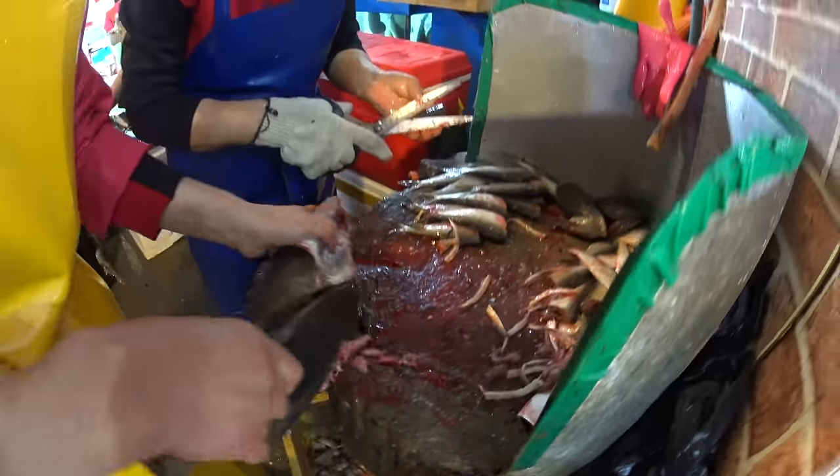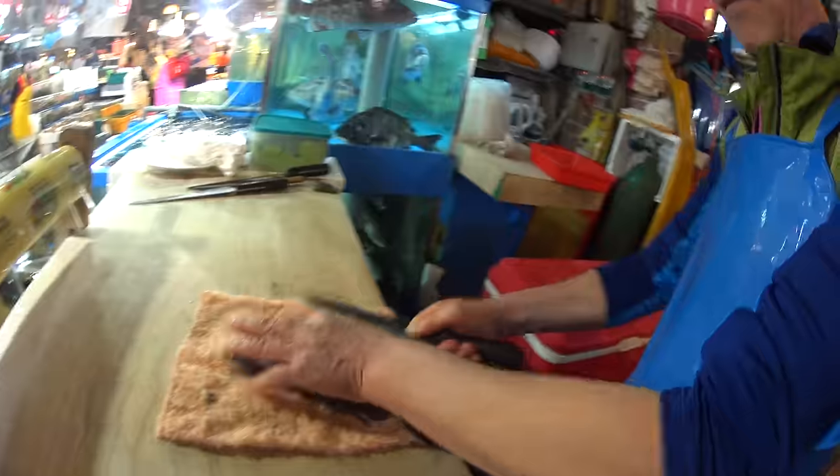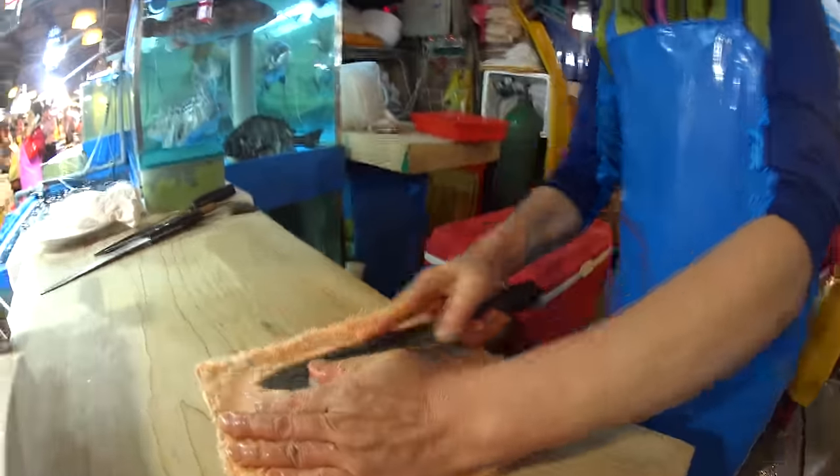She opens it up, cleans it out, then rinses it, and hands it to the filleter who goes through his process. Let's let him do that in real time.